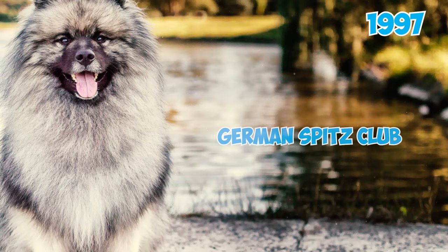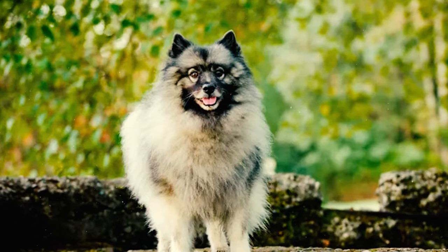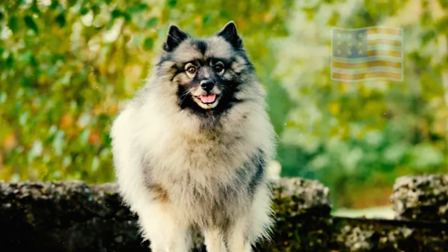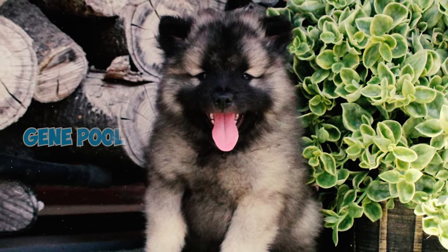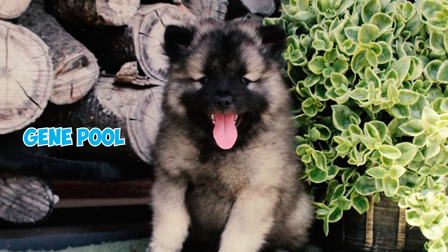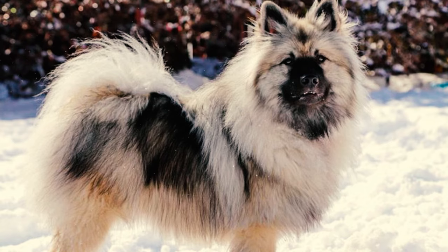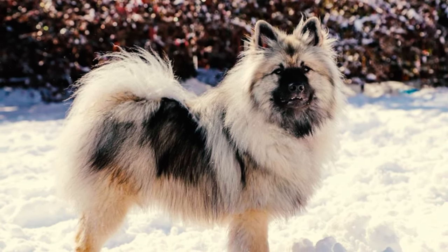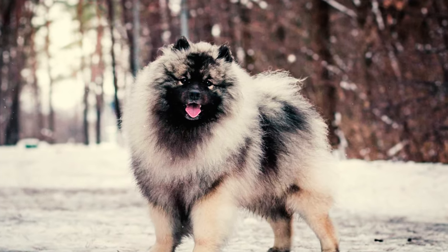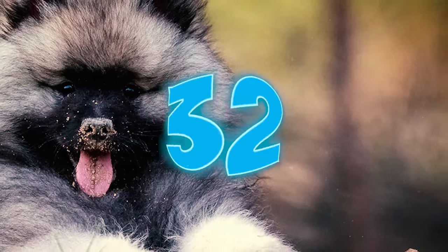Number thirty: in 1997, the German Spitz Club made an important update to its standard, allowing for the inclusion of the typically smaller Keeshonds preferred in America and other English-speaking countries. This significant change broadened the gene pool and established a unified standard for the breed internationally. Number thirty-one: one fun fact is that in order to stay comfortable in varying weather conditions, these dogs will dig a hole in the ground — providing a cooler spot during summer and a warmer refuge in winter.